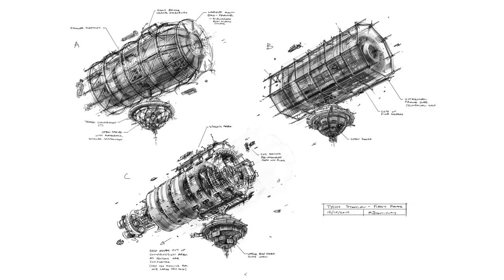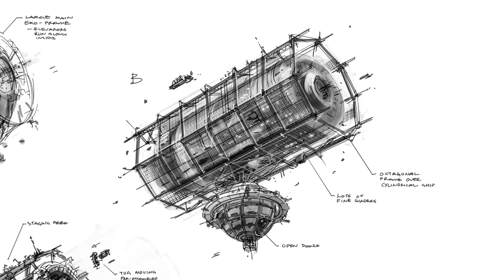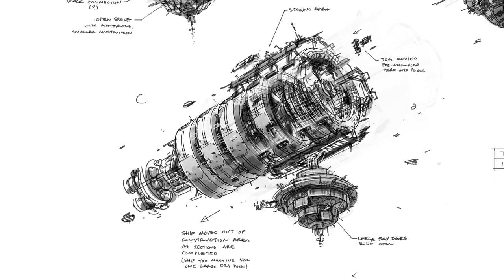The development of the Nauvoo started with a series of sketches made by Ryan at North Front. In these sketches we can see the early development of both the Nauvoo and Tycho Station. The relationship between the Nauvoo and Tycho was something the production considered early on. On design A we can see notes including small scaffolding, a giant bridge, and a large exo-frame. On design B there's a note about an octagonal frame over the cylindrical ship with lots of fine girders. On design C we can see a staging area, a tug moving pre-assembled parts into place, and an arrow showing the ship moving out of the construction area as sections are completed.